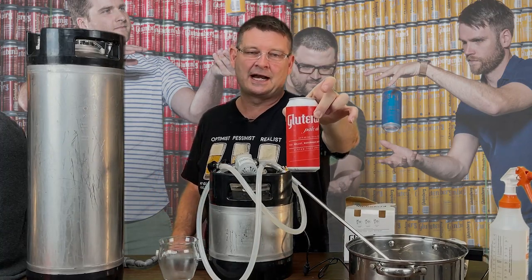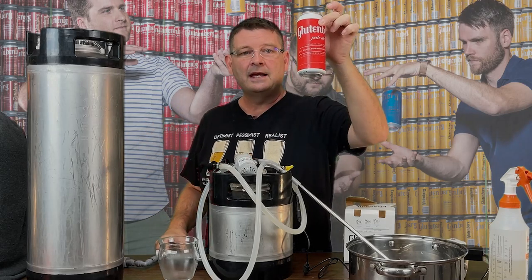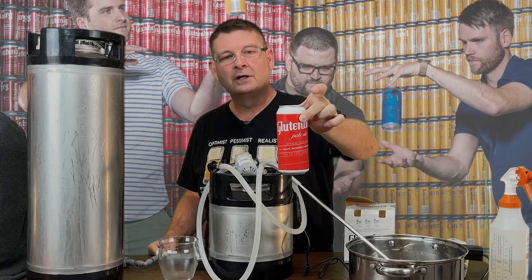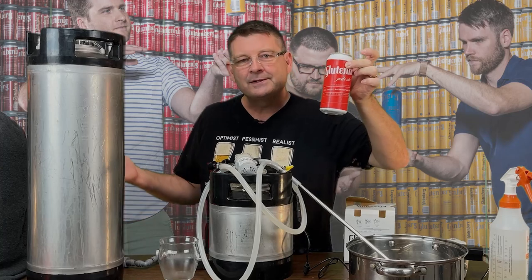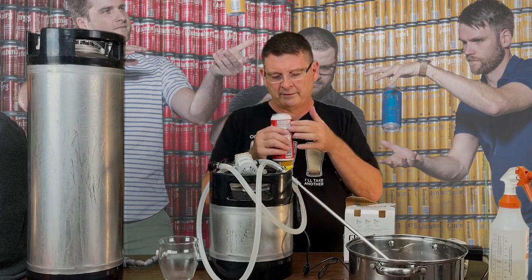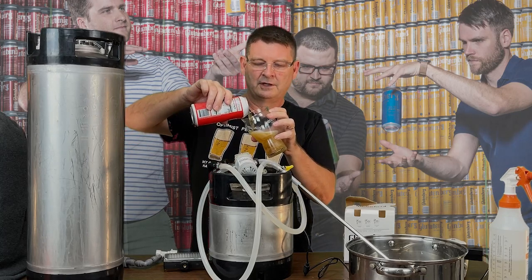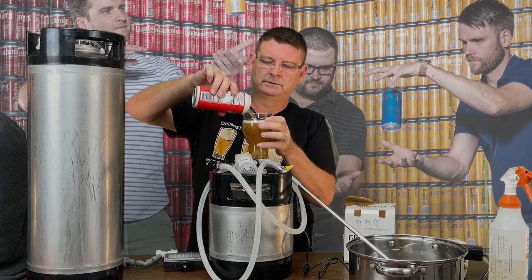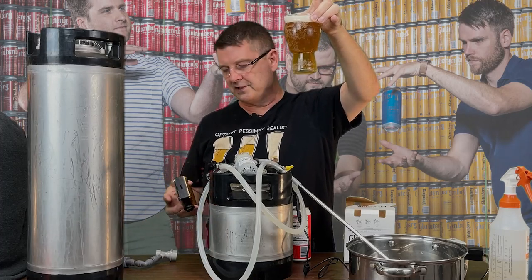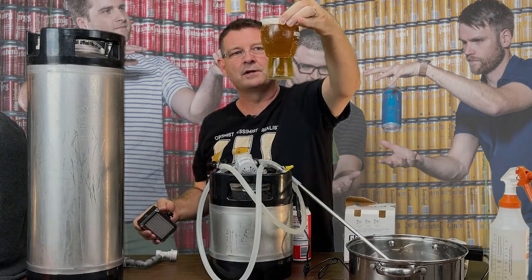This is the Glutenberg Pale Ale, which I've been dying to try. It's 5.5% ABV, 50 IBU — we've jumped from the lowest which was the blonde at 15 all the way to 50. Ingredients: water, millet, buckwheat, corn, candy syrup, raw sugar, quinoa, hops, and yeast. My favorite so far was the wit, but I'm hoping to be won over. I love a good pale ale — it's drinkable, sessionable. This one is crystal clear; a little more hazy towards the top where it's thicker, but that's probably from my cold glass.